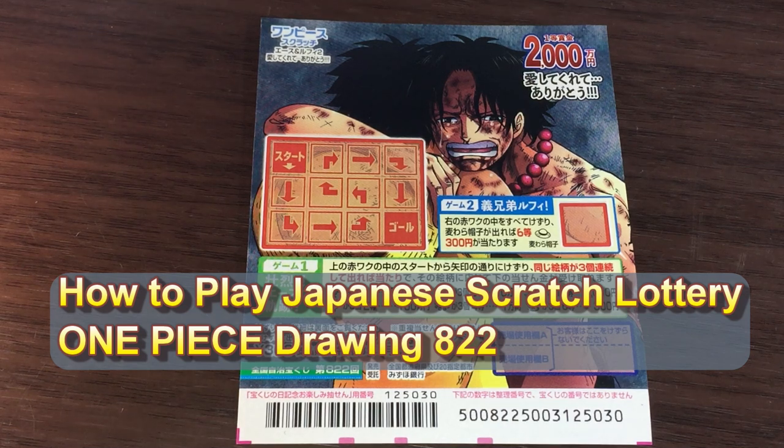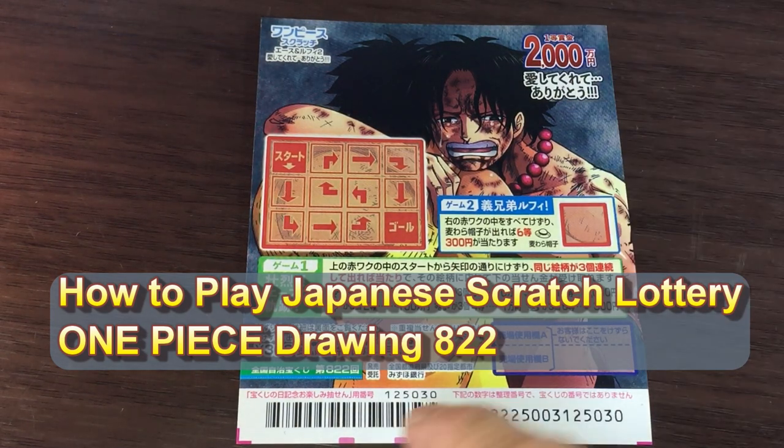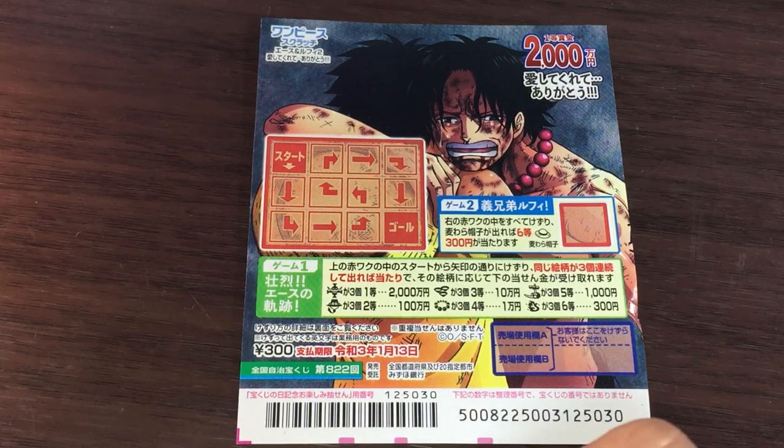Hello, my lottery friends! It's James in Japan. It is December 23rd, 2019. You're looking at a new Japanese scratch ticket called One Piece, for drawing 822. This is a special ticket — there are two games. This is game one.